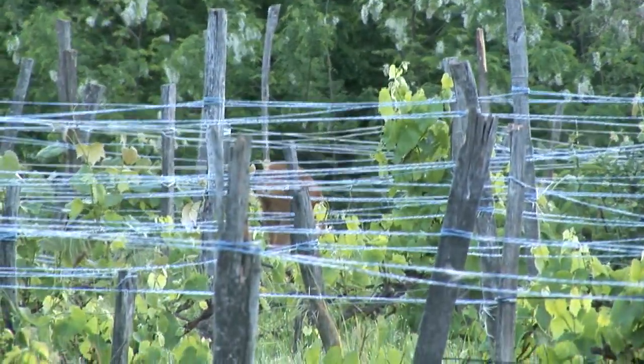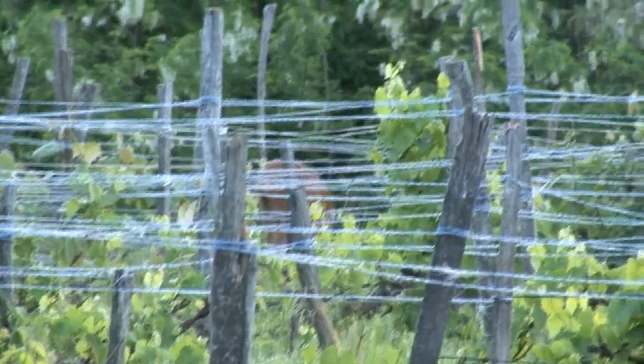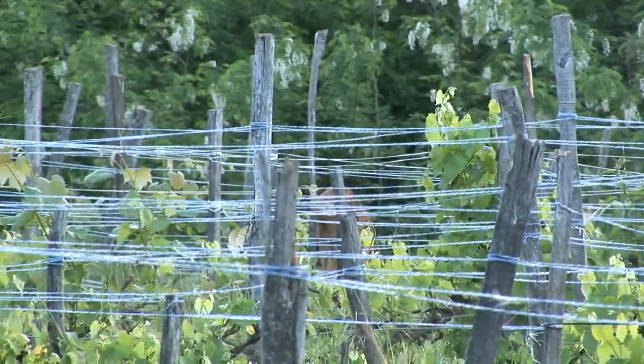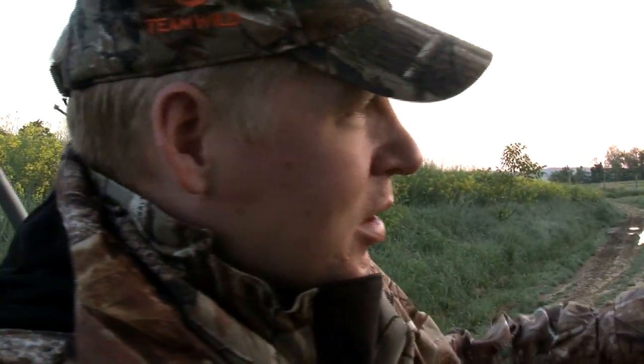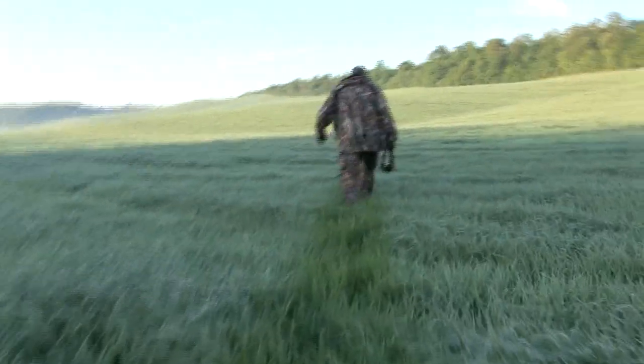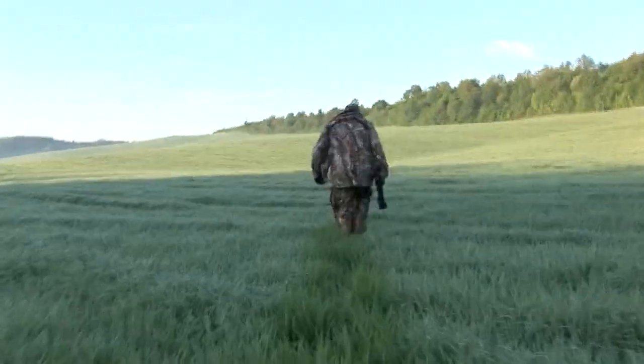Within 15 minutes of the first stalk, I spot this big boy in a vineyard, which we knew was a buck hotspot. However, our guide seems to have forgotten — that's slightly annoying. There was a mature Roebuck feeding here in the vineyard, but I don't think my stalker saw it. Oh well, even the professionals get it wrong sometimes.